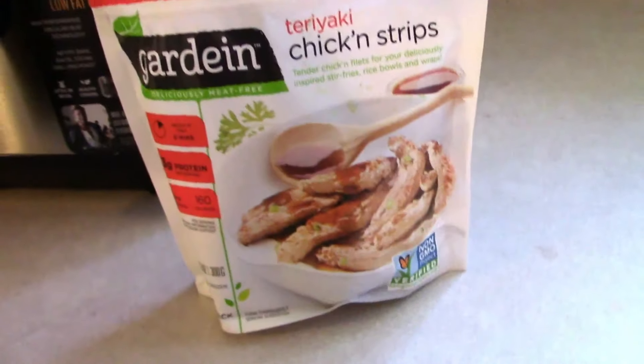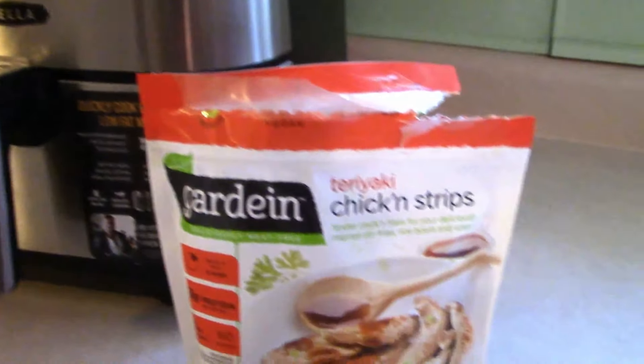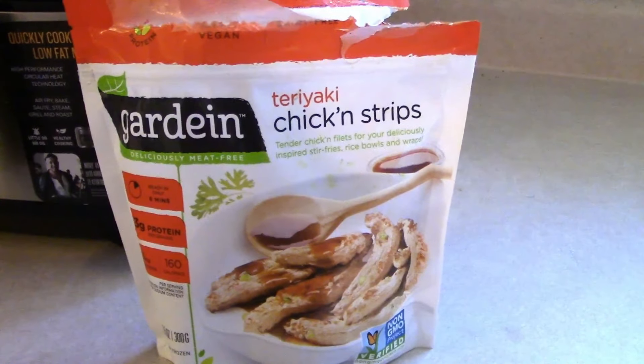Next I'm going to take these Gardein chicken strips — minus the teriyaki — and pop them in the air fryer to get them hot. I was mid-editing and realized somehow the file for me prepping the salad got completely corrupted. So I just want to tell you what's in the salad. I layered iceberg lettuce, sweet corn, black-eyed peas, black beans, red onion, red bell pepper, yellow pepper, and avocado into the salad dish.